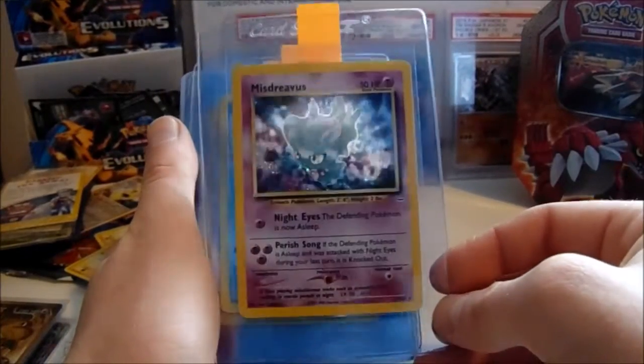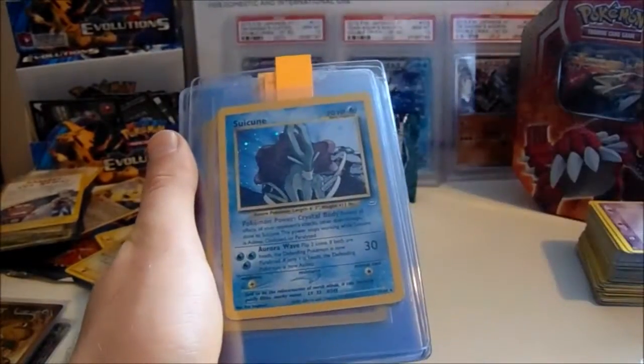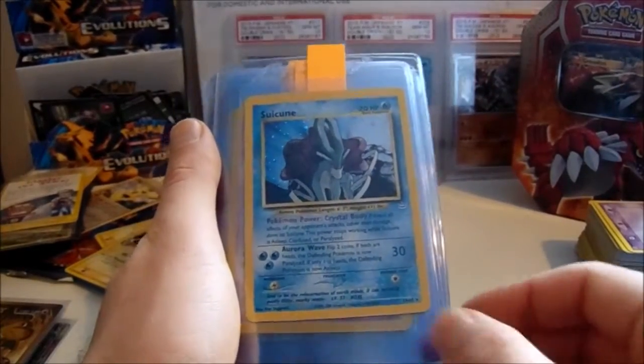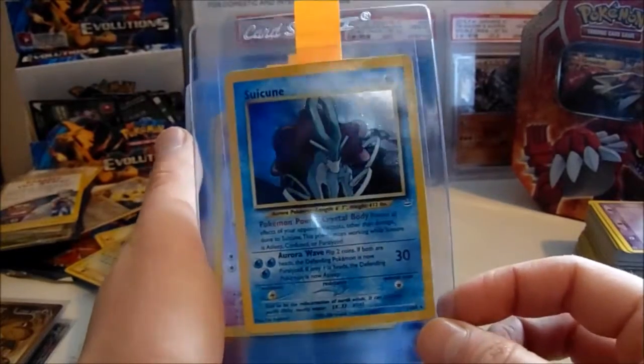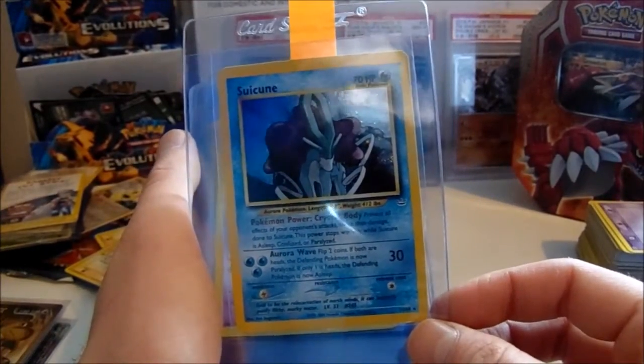Misdreavus Unlimited from Neo Revelation — very difficult grade, everyone knows that. Suicune, Neo Revelation — beautiful card, beautiful artwork. It's just one of those cards. It's an iconic card of the Legendary Dogs, really. Beautiful.